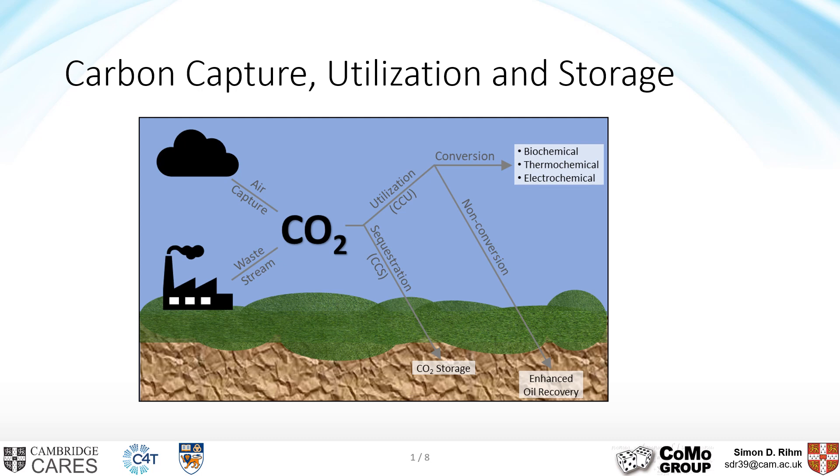In order to combat climate change and decarbonize industry, not only net zero but net negative technologies will be necessary. Efforts to remove carbon from the atmosphere and store or convert it are known as carbon capture utilization and storage, CCUS. When it comes to the CO2 source, direct air capture draws a lot of attention these days, but there's still massive potential using high concentration CO2 waste streams from industry.